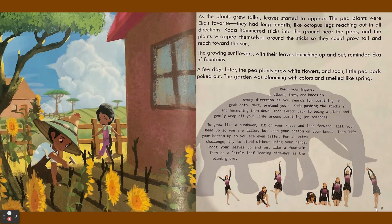The growing sunflowers with their leaves launching up and out reminded Ika of fountains. A few days later the pea plants grew white flowers and soon little pea pods poked out. The garden was blooming with colors and smelled like spring.